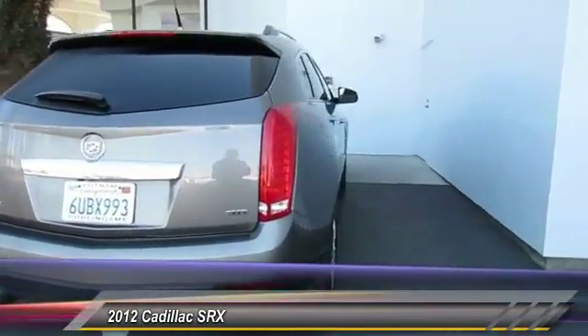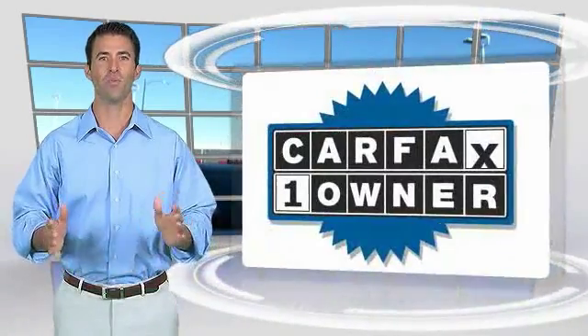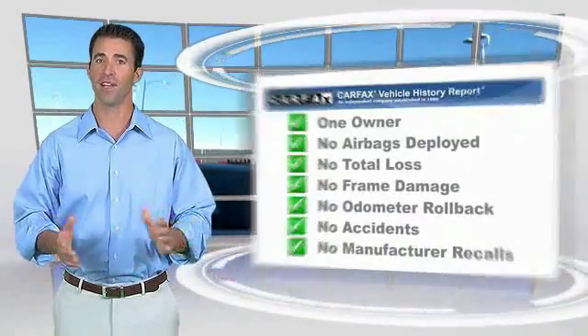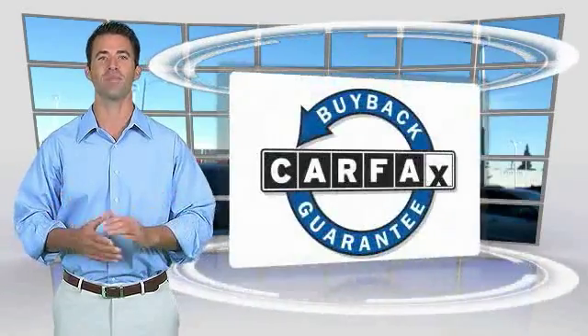This vehicle has less than 45,000 miles. It is a one-owner vehicle with the Carfax Vehicle History Report. Be sure to find a complimentary copy of this report online or contact the dealership. This vehicle qualifies for the Carfax Buyback Guarantee.